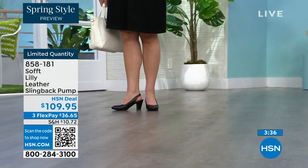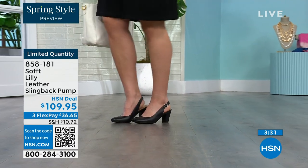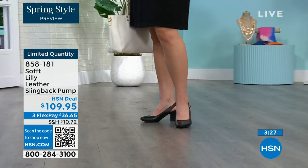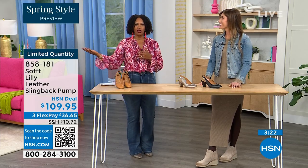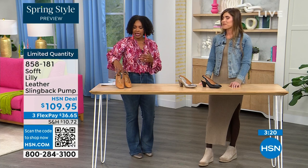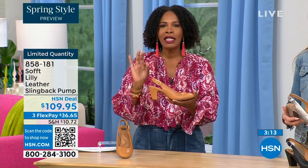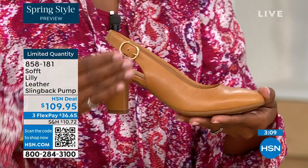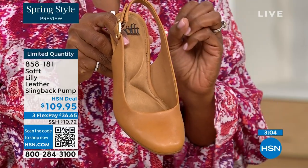I bought some heels about a year and a half ago and I never wore them because I always wondered — are these right? Are they in, are they out? If I have to ask myself that question, I made the wrong purchase. When I look at these, they are so classic. There will never be a time that a beautiful, clean, classic slingback with this beautiful rounded toe will not work.